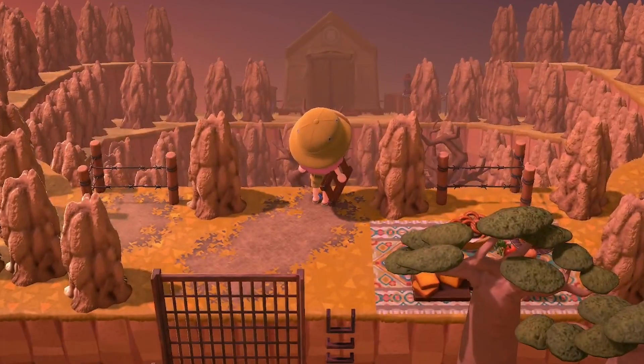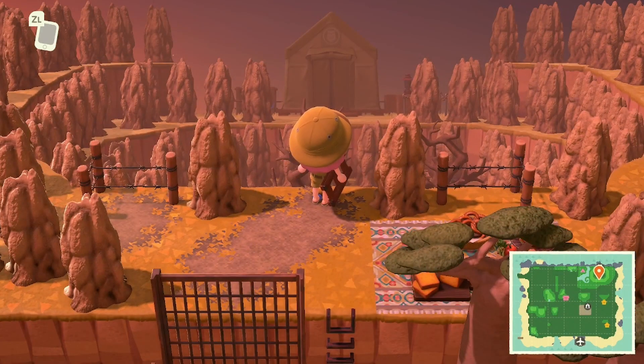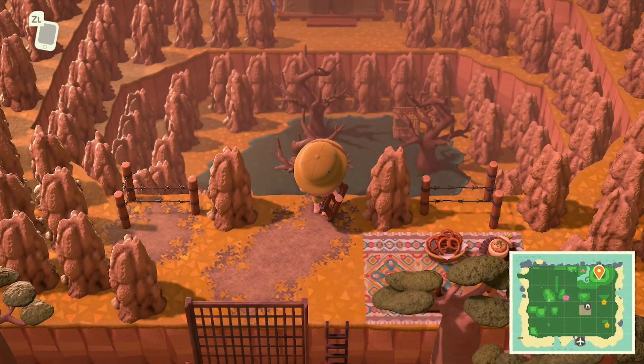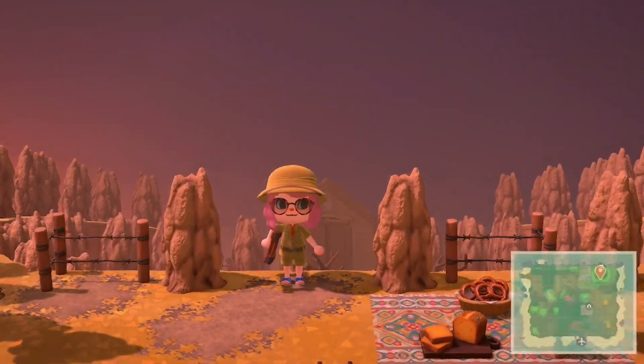I feel like I need a word counter for how many times I've said 'oh my goodness' touring this island. Look at how amazing this is — we have like a little sunken crater here going towards the museum, which is perfect because it's like this is where they're excavating to find all the items. We've got another little pond down here and even a seating area. This is absolutely stunning.